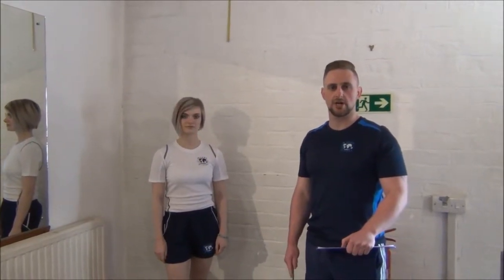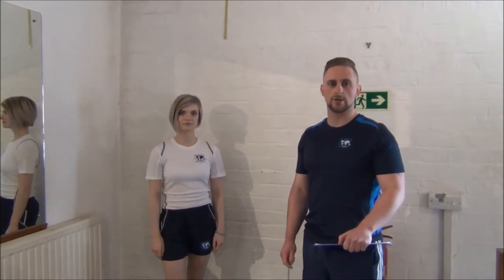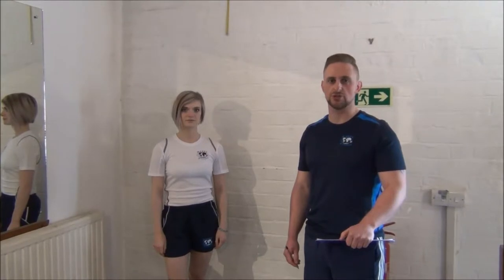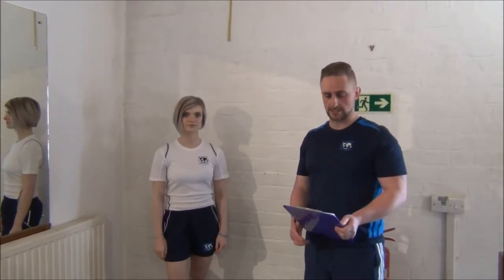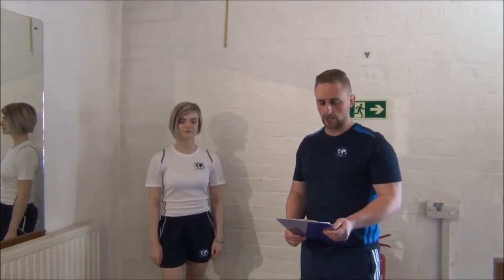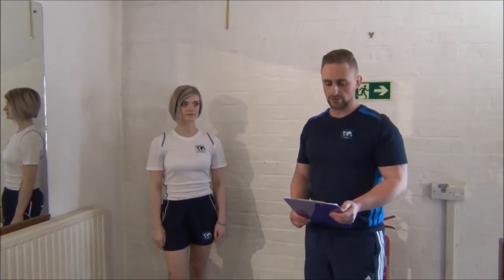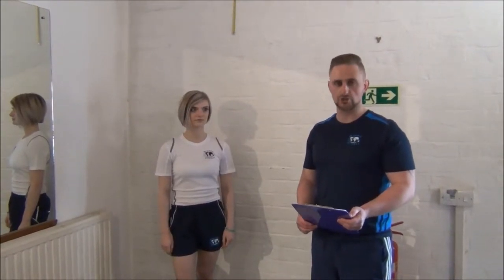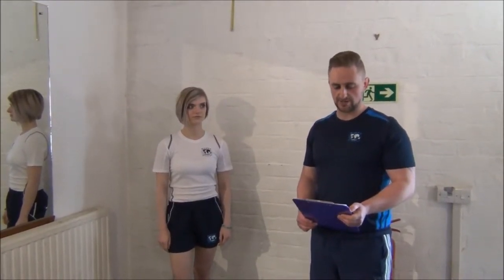Today we're doing a dynamic test. We're going to be testing Jasmine's explosive power by doing the vertical jump test. The starting reach that Jasmine's got is 198cm, so using all the power in her thighs, we're going to get her to jump up as high as she can, touch the wall and we'll see how she fares.